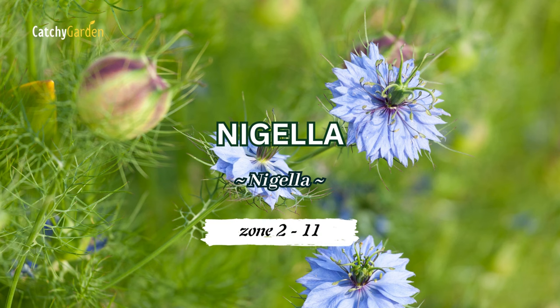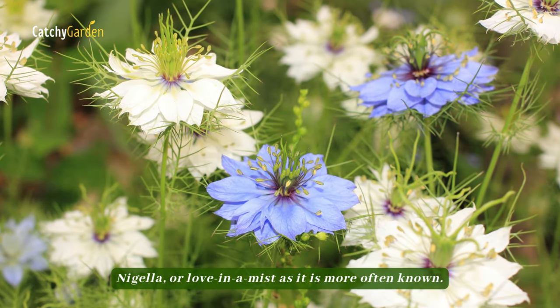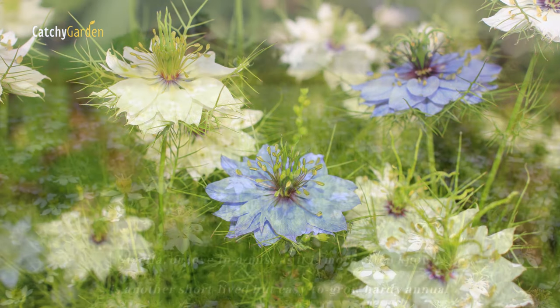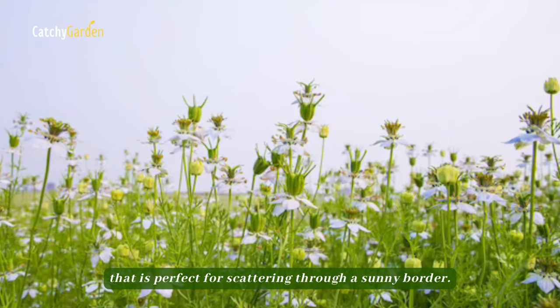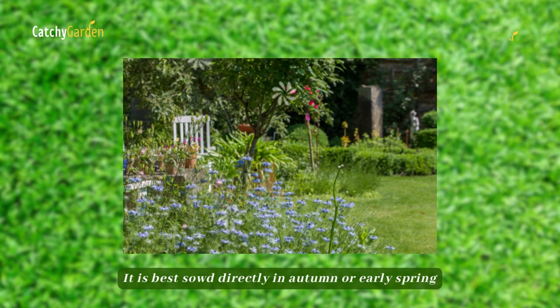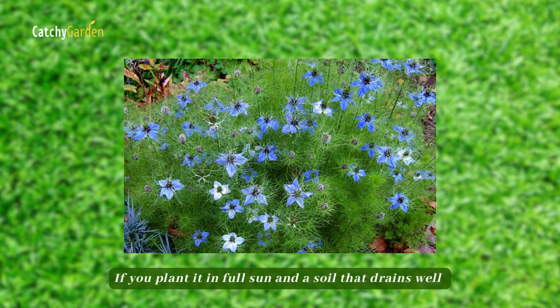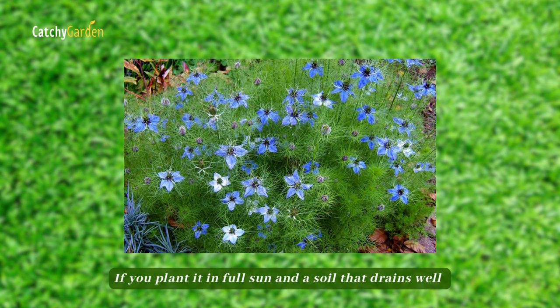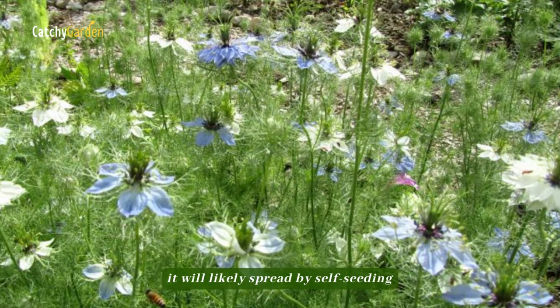Number 6: Nigella. Nigella, or love-in-a-mist as it is more often known, is a short-lived but easy-to-grow hardy annual that is perfect for scattering through a sunny border. It is best sowed directly in autumn or early spring. If you plant it in full sun and a soil that drains well but isn't particularly rich, it will likely spread by self-seeding.